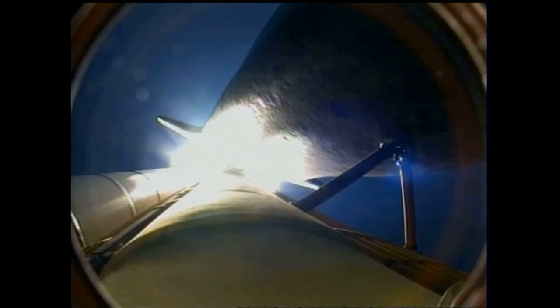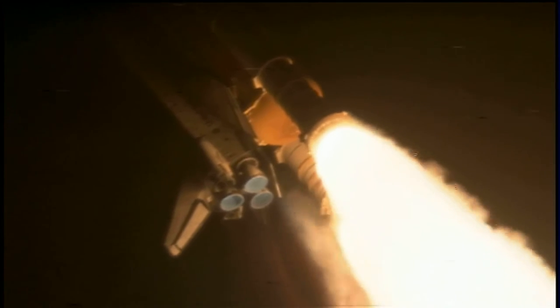Discovery's three liquid-fueled main engines are now throttling down to reduce stress on the shuttle as it travels through the area of maximum dynamic pressure. Discovery is already at an altitude of 4.7 miles, or 26,500 feet, and traveling.